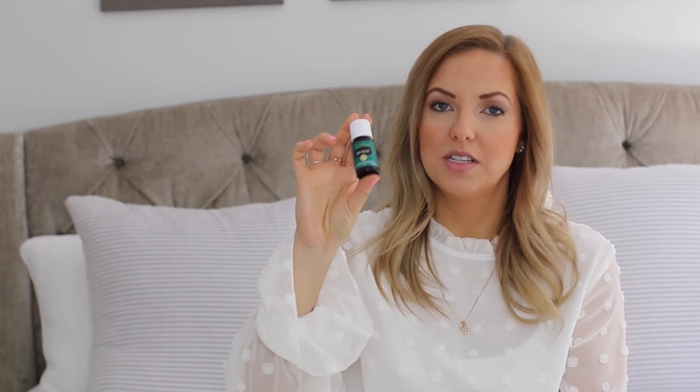Deep Relief is one of my all-time favorites. A lot of people like to put this in their hand with a bit of coconut oil and rub it onto sore muscles. I like it straight up — I really like the burning, cool feeling it gives. I put a rollerball on this and use it every day on the back of my neck. It smells incredible.